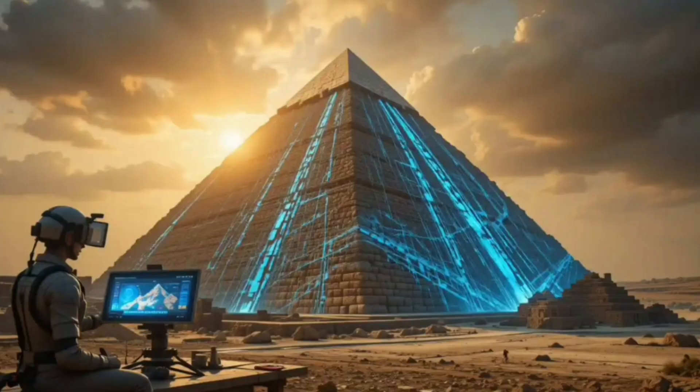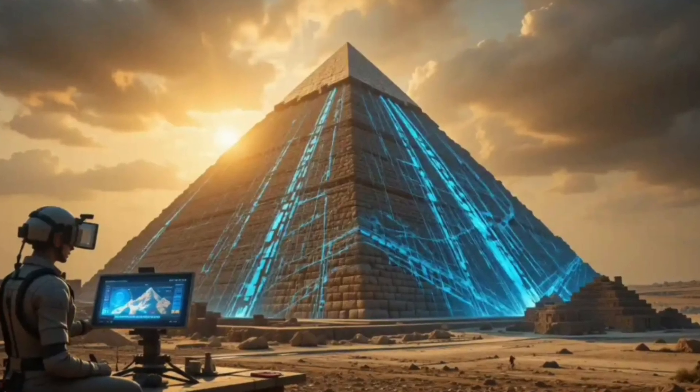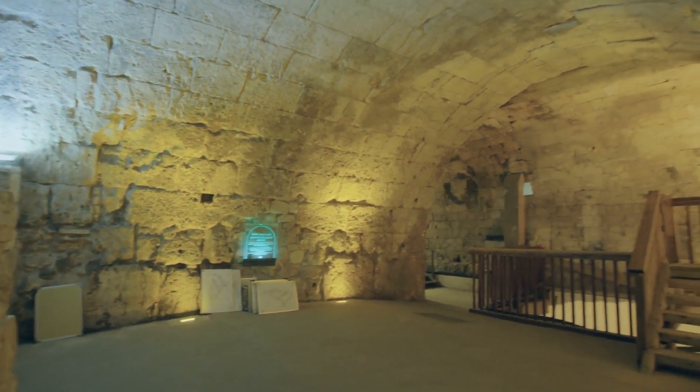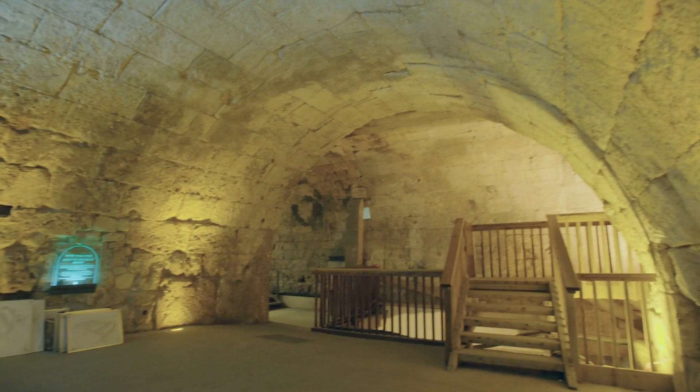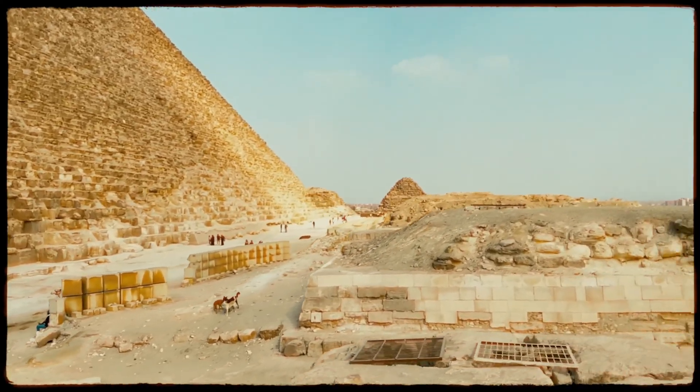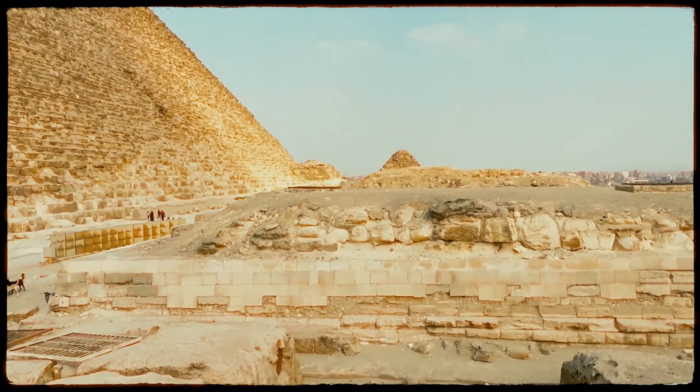AI helped read the data, but the scan came from physics — no drills, no damage. Why leave empty space inside a monument built to last? The answer points to design, not treasure. And it could change how we think the pyramid was built.